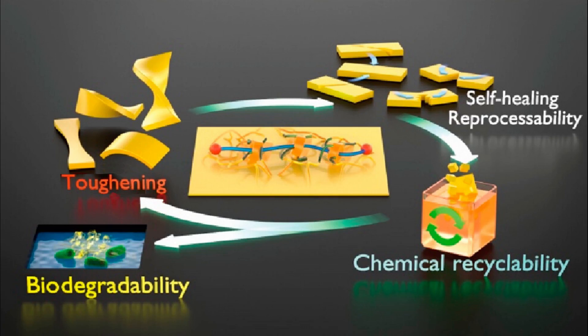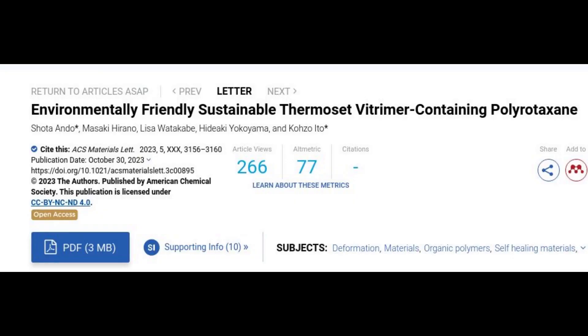An innovative plastic, stronger and stretchier than the current standard type, which can be healed with heat, remembers its shape, and is partially biodegradable, has been developed by researchers at the University of Tokyo.